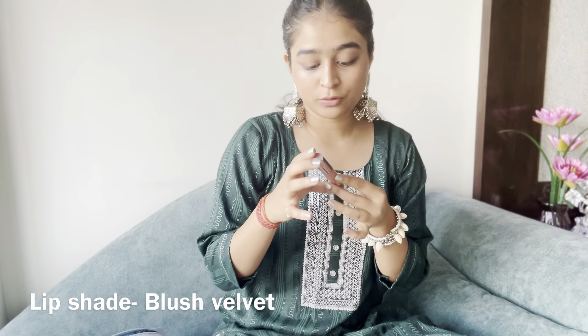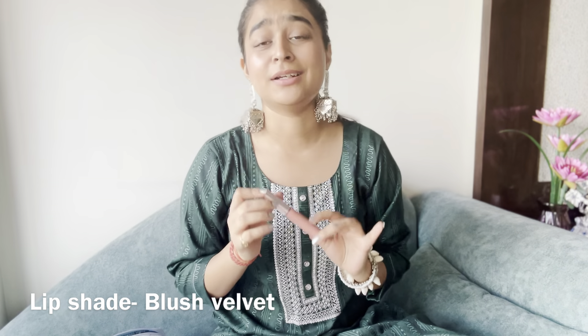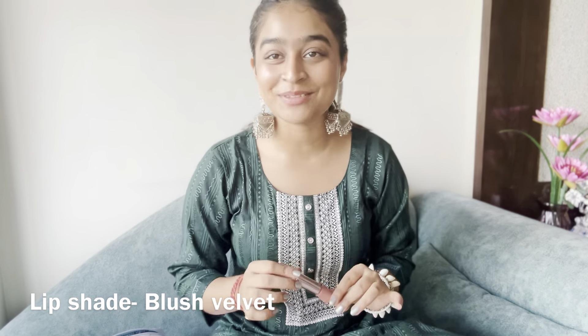I'll put the link in the description box. The second one is Lakme 9-to-5 Blush Velvet — it's my favorite and I use it a lot. This is especially great for daytime because it's a light, nude color. It looks good in both Indian and Western outfits, and it also pairs well with a lip liner.